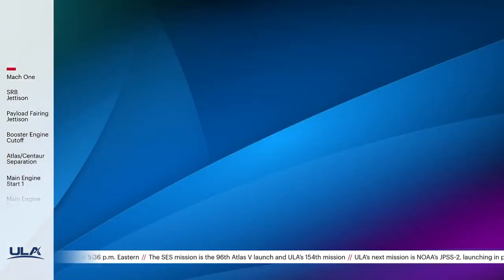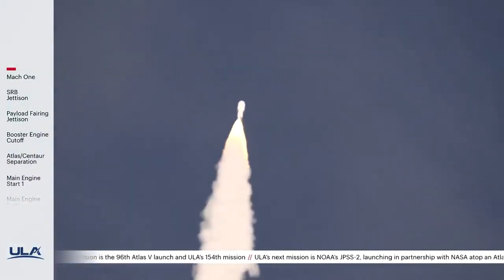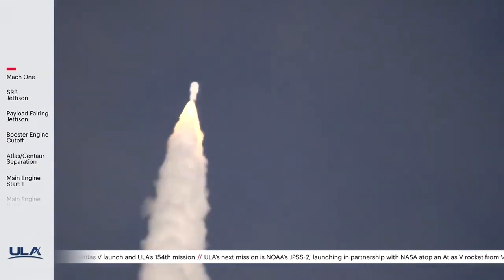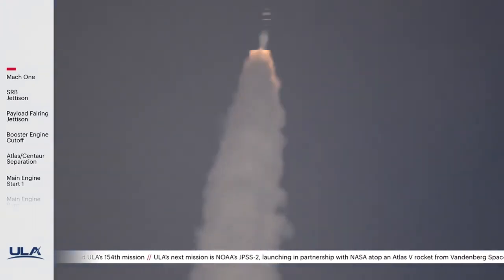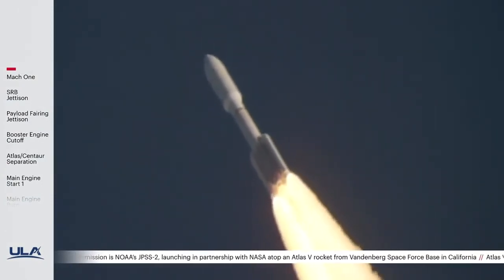The vehicle is now passing through max Q, maximum dynamic pressure. The RD-180 is now throttling back up as expected. Engine response continues to look good.